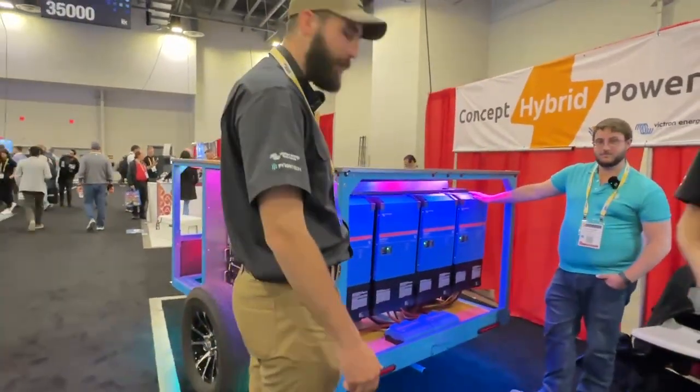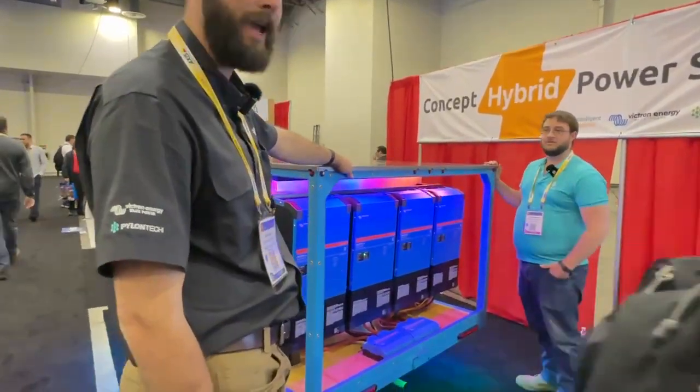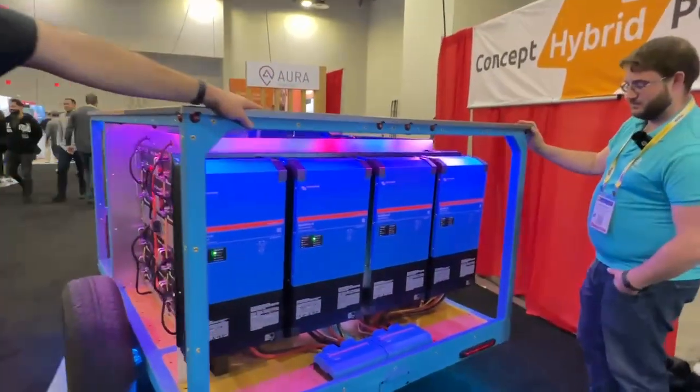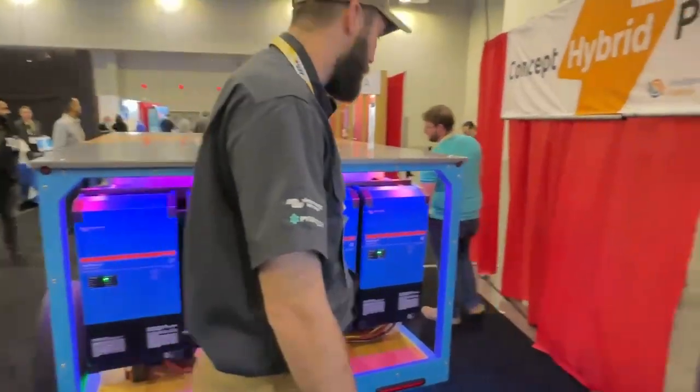Over here we have the Victron MultiPlus II units. These are 5 kVA each, for a total of 20 kVA of inverter power. Those are also operating off of the parameters set for them by the batteries.